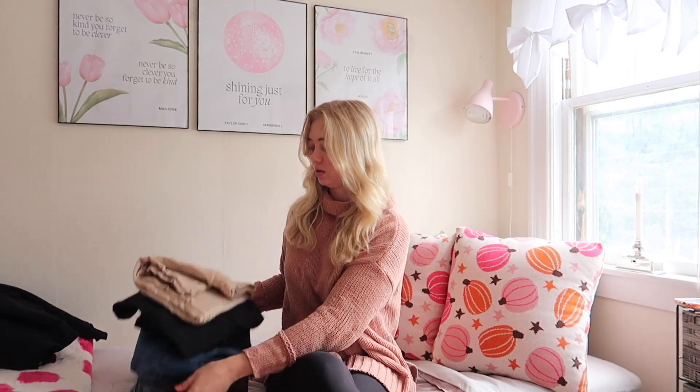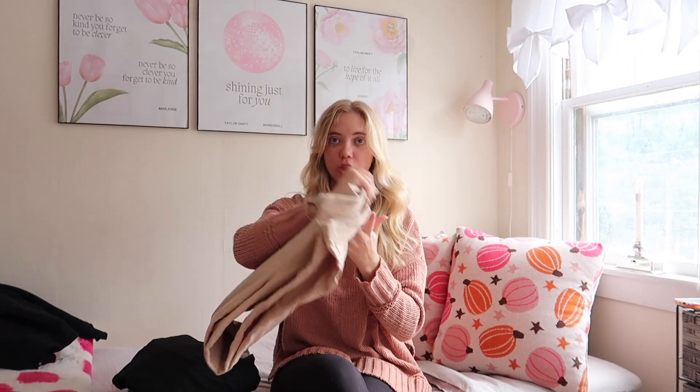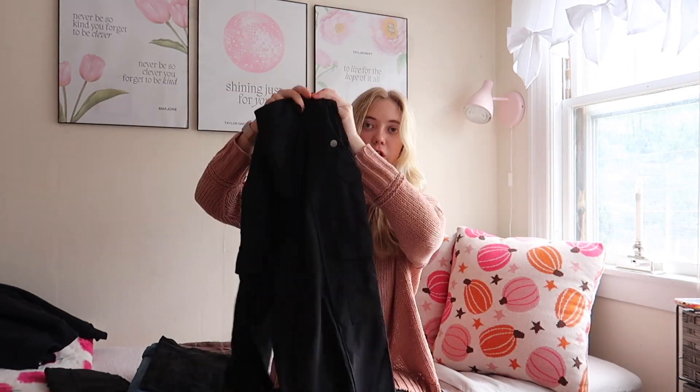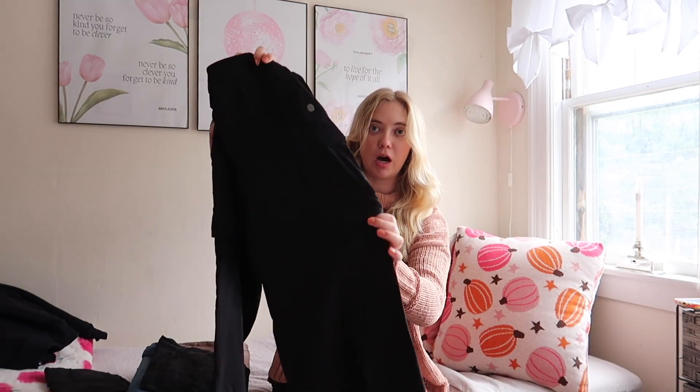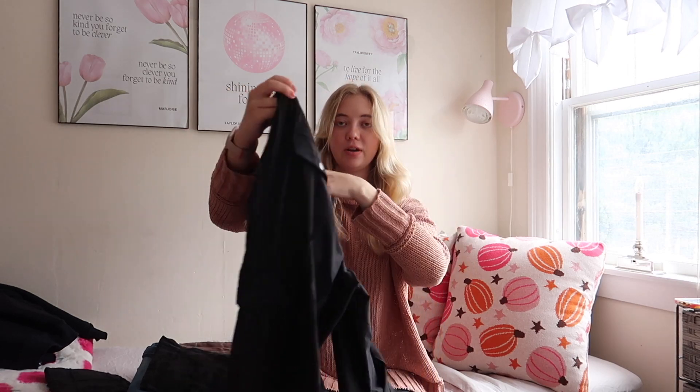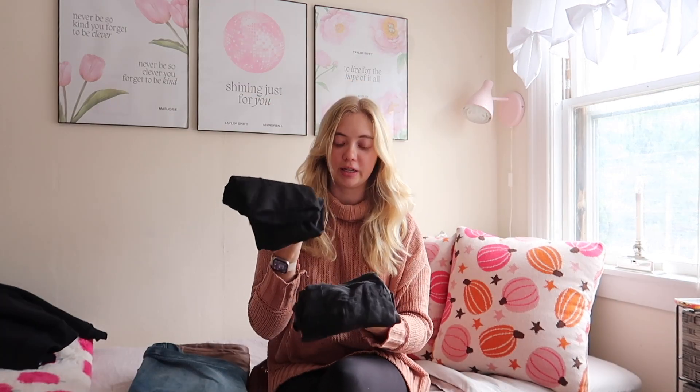First, we're going to start with pants. I'm bringing one pair of sweatpants — I got these at Eastern Mountain Sports or something like that — and I have a matching sweatshirt that I got with them. Then I'm bringing these cargo pants from Athlada. They're cargo pants in the sense that they have all these pockets, an elastic waistband, and they're super comfy. They also have little pockets in the back — kind of hard to see because they're black.